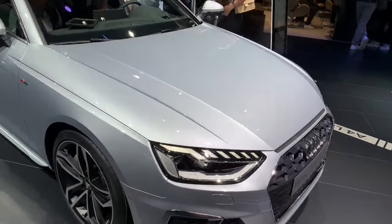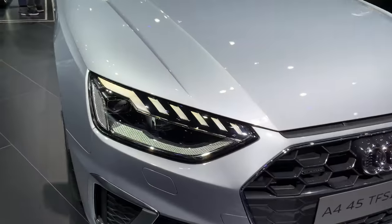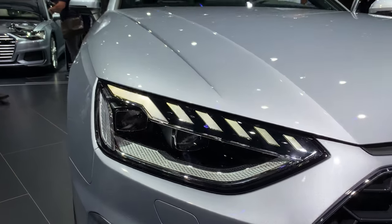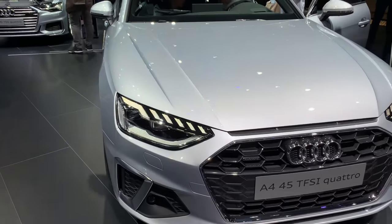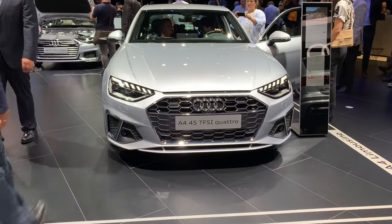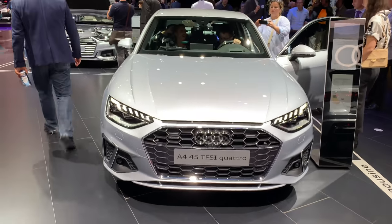One more look from the front. The LED lights lost that little edge — I personally like that a lot. The rounder lights, to me, look better. Leave a comment below — what do you think?